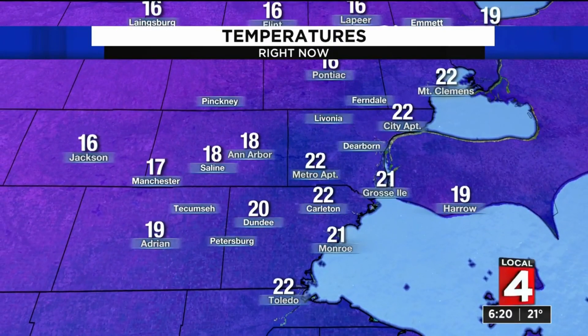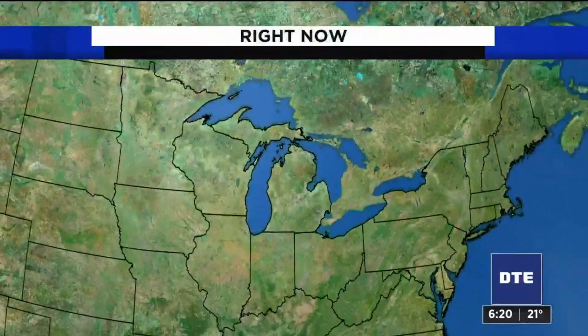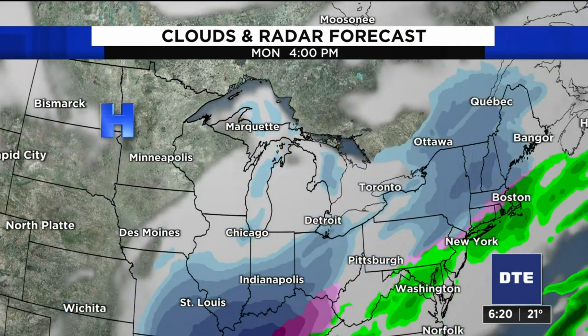It's 19 right now for our friends over in Port Huron, 18 in Ann Arbor, and 19 in Adrian at this hour. So the cold air is locked in place. Take a look at the computer models — there's round one of snow arriving late tonight by midnight and afterward, for tomorrow morning with flurries and light snow.